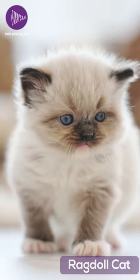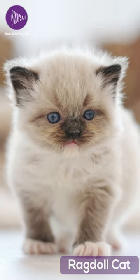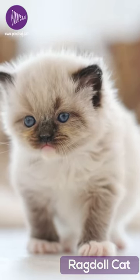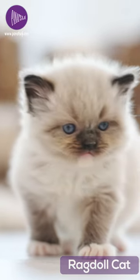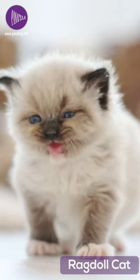The Ragdoll is a relatively new breed, first developed in the 1960s by Ann Baker, a breeder in Riverside, California. They were created by breeding Siamese cats with other long-haired breeds such as Burman and Persian cats.